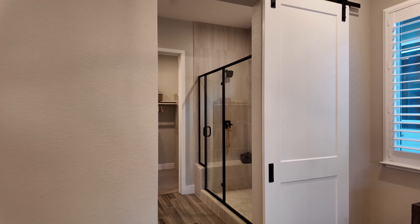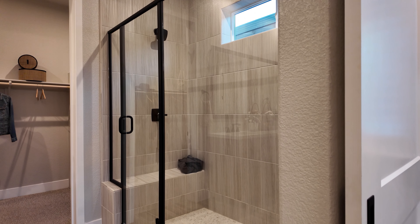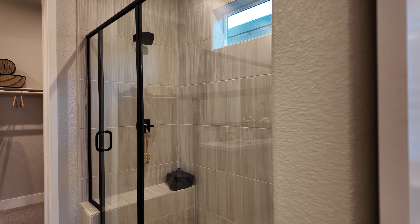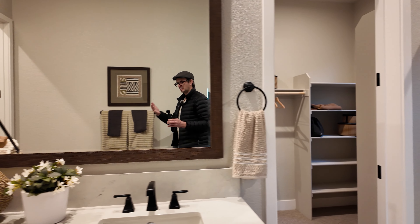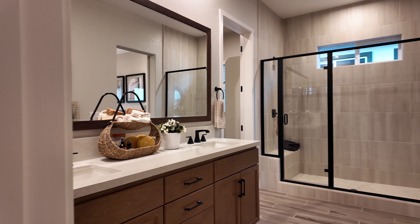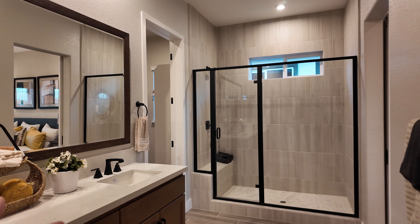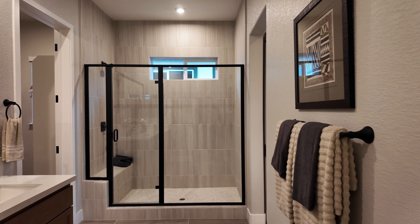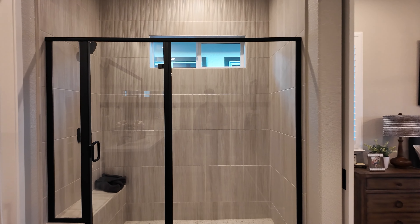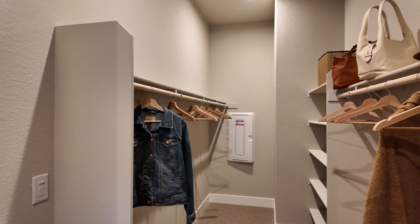Let's finish off with the master suite. If you're not a fan of taking baths in a bathtub, having a nice walk-in shower like this one is a great compromise. The double sink vanity has low storage, and the bathroom is actually pretty wide. We finish off the tour with the walk-in shower and the walk-in closet.